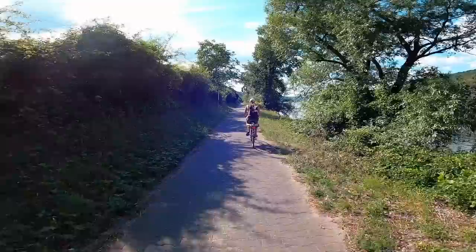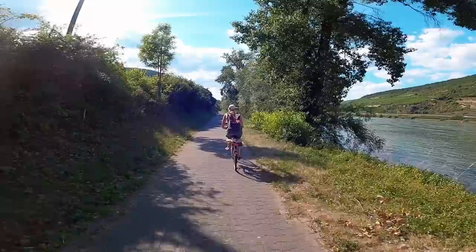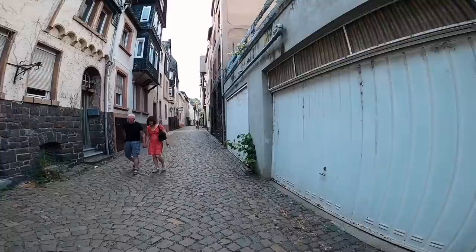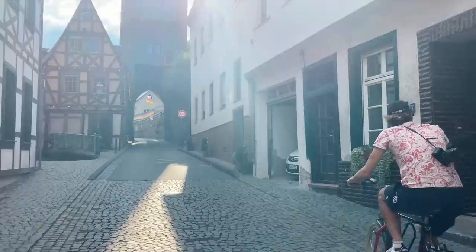Although we had spent more time in the castle than planned, we were still determined to make it to the town of Bacharach that evening — not only because we had heard it's a beautiful place, but also because we were hatching a last-minute plan. We made it to Bacharach. We are very thirsty and hungry, and we've come up with a funny plan. This town is quite far from where our boat is, and apparently there's one of Germany's best hostels here. So we might spend the night and then bike back tomorrow.